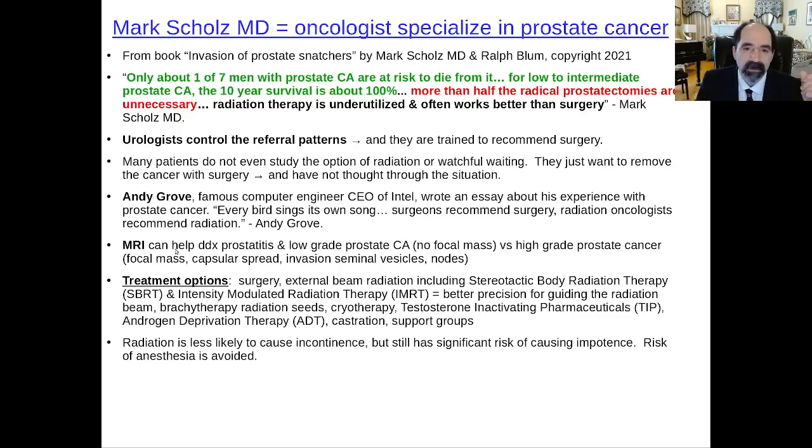In the past, prostate cancer was managed almost entirely by urologists, but now other specialties are helping out. In particular, some oncologists have more and more experience treating prostate cancer. There's a good book called Invasion of the Prostate Snatchers by Mark Schultz, MD — an oncologist who specializes in prostate cancer — and Ralph Blum, a very intelligent patient who had prostate cancer and lived with it for about two decades. He died for other reasons, but he wrote this book about the experience of understanding prostate cancer and what a man goes through.